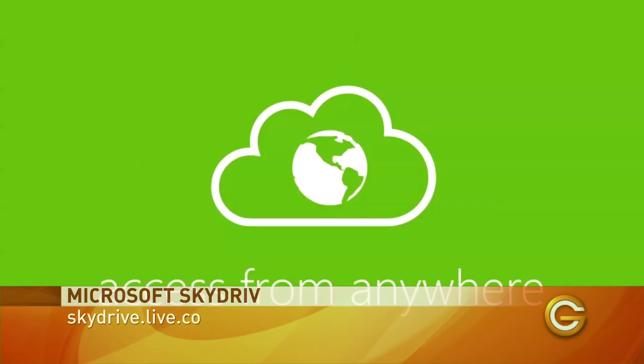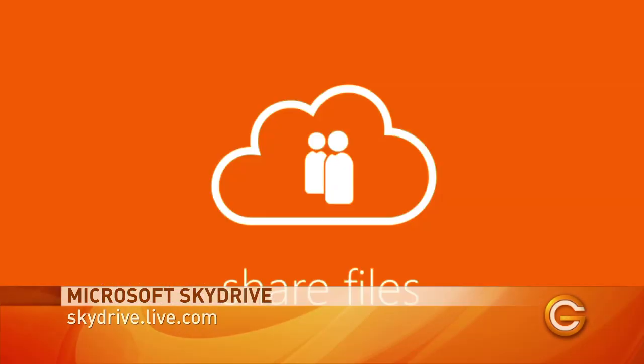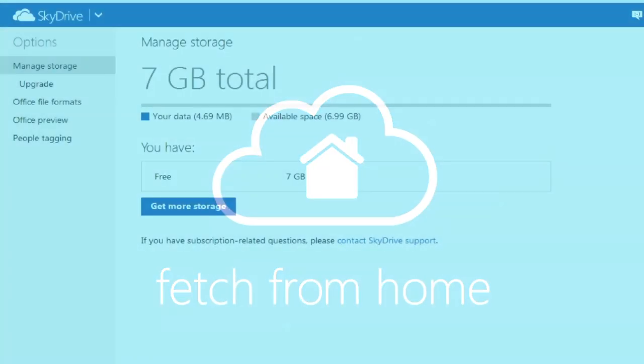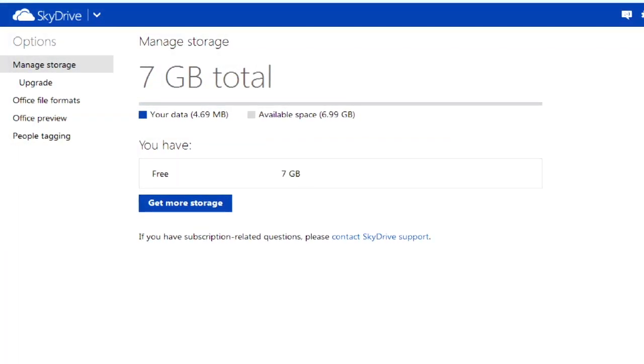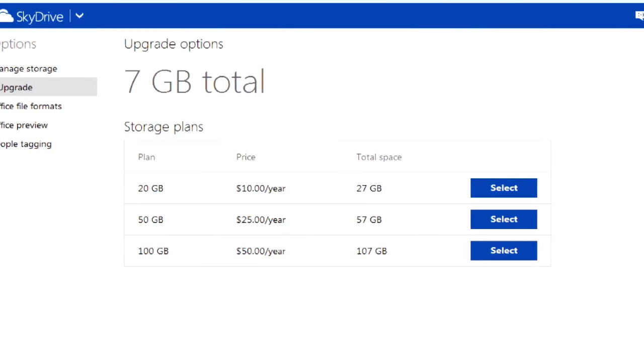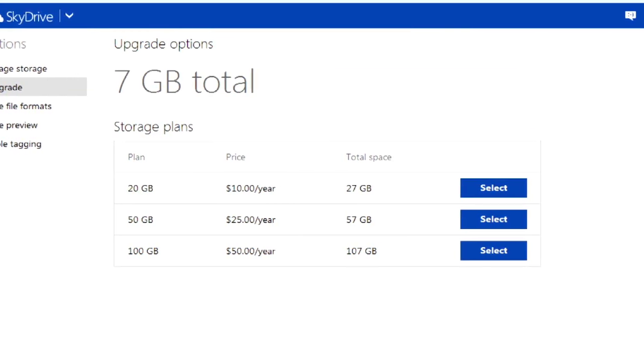Let's take a look at each one and see what they have to offer. First up, SkyDrive. Being late to the cloud storage game, Microsoft SkyDrive actually offers the most free storage at seven gigabytes — that's over three times the amount you get with Dropbox. And if that's not enough, you can shell out 25 bucks per year for an additional 50 gigabytes of storage.